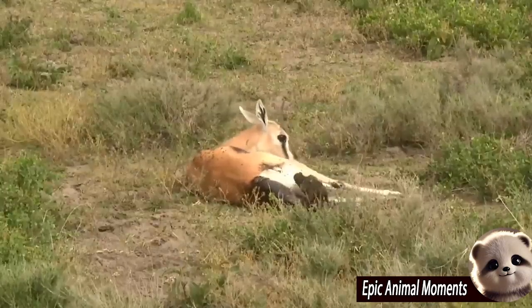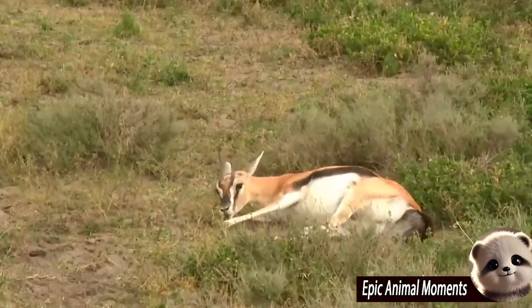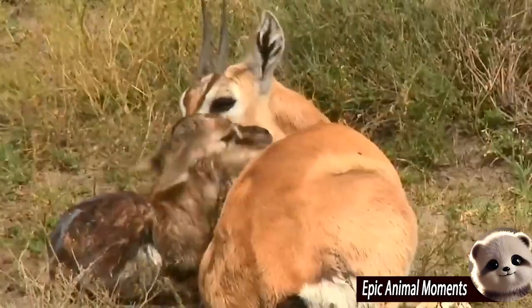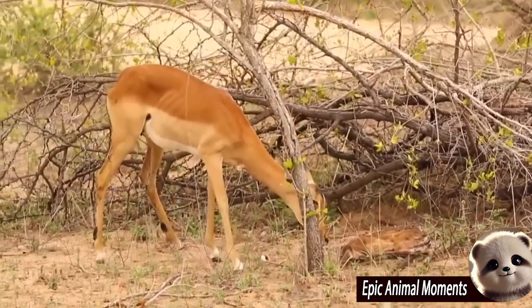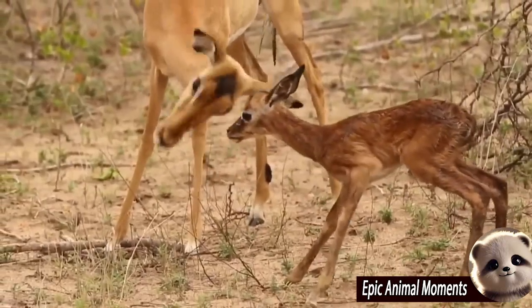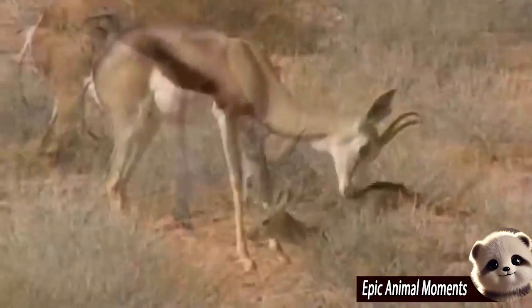A mother impala is preparing to give birth in the wild. This scene is a touching part of nature, where survival and the care of offspring are vital elements of life. The mother impala seeks a secluded area, far from predators such as lions, leopards, or hyenas, to ensure her safety and that of her baby. As labor begins, she feels the pain of childbirth, and although a little anxious, the mother's instincts keep her calm.